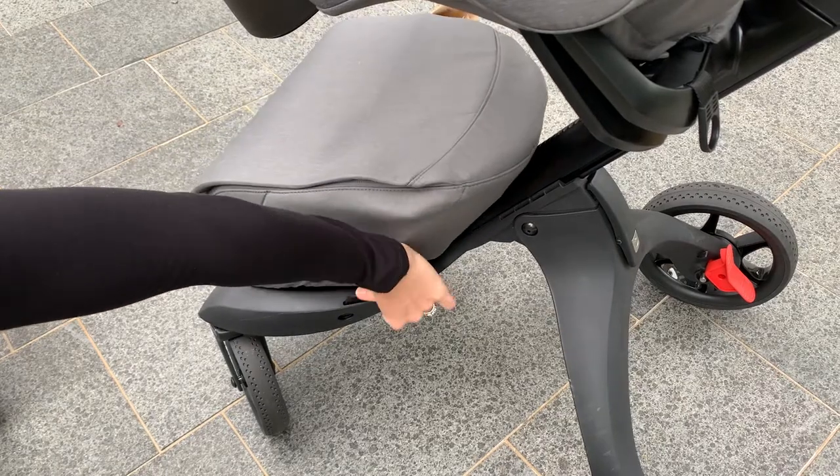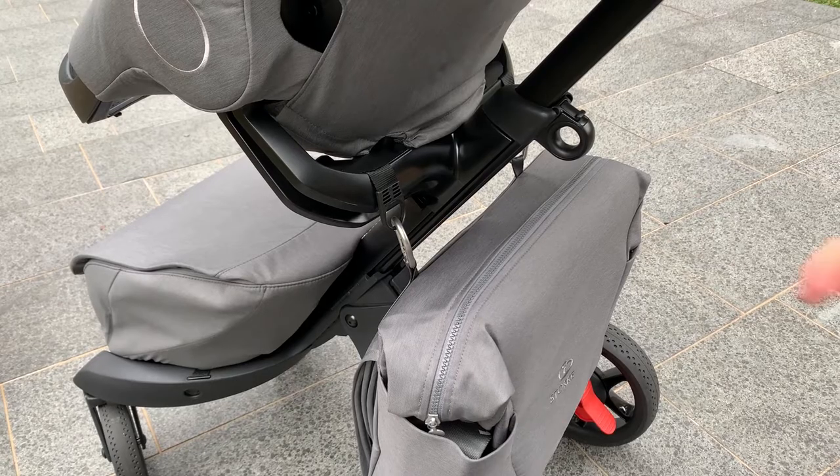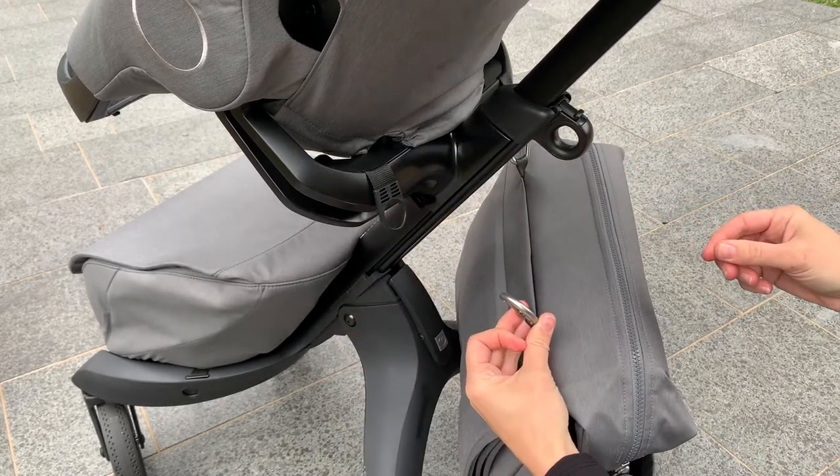The basket clips onto the bottom and can be removed if you want to bring it inside or into the grocery store. There's also an optional changing bag that comes with a changing mat, and it has beautiful clips so you can just put it on and it looks seamless to your pram.